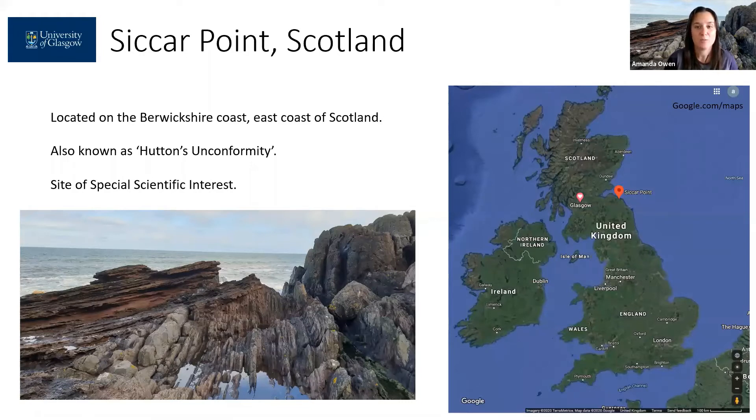The site is also informally known as Hutton's Unconformity. James Hutton was an early geologist who realized important geological concepts and found evidence for his theories at this site in 1788. There are a number of sites in Scotland that are known as Hutton's Unconformity, but this site is arguably the best example.